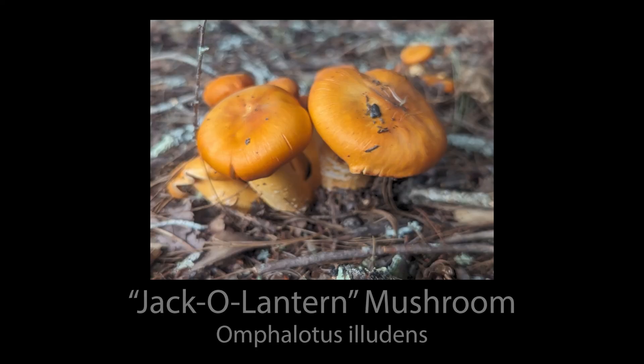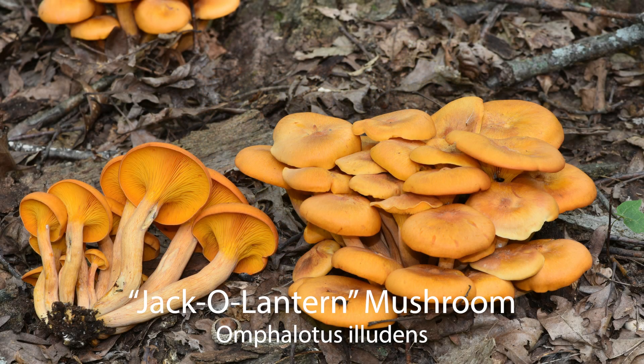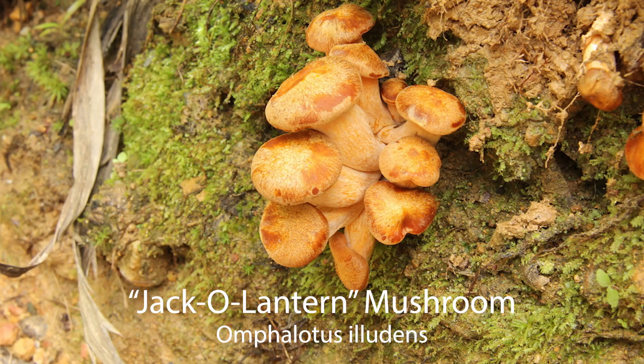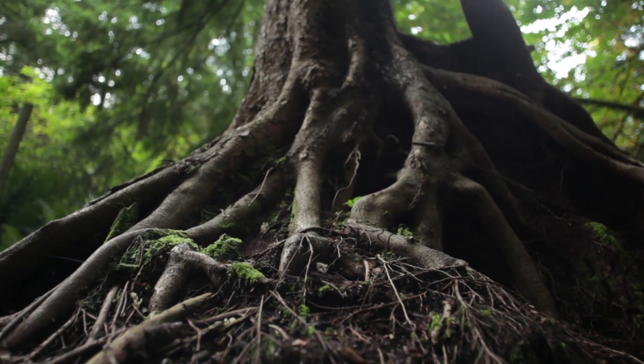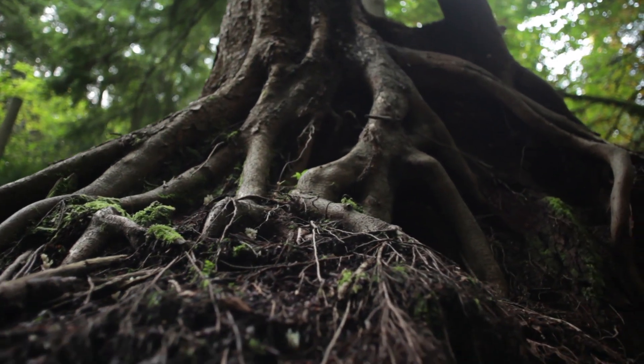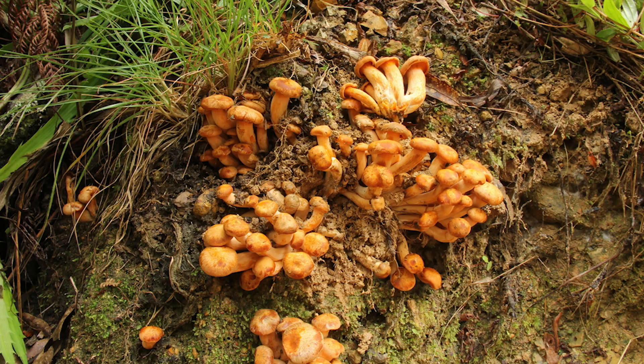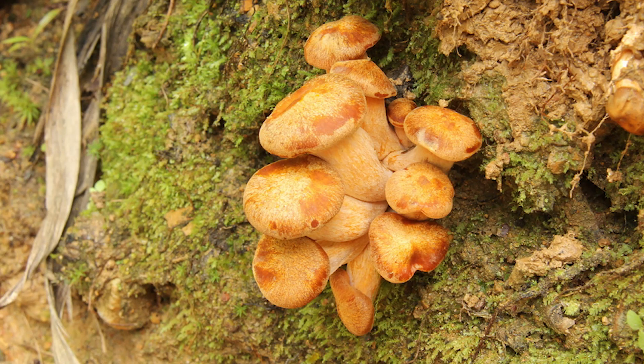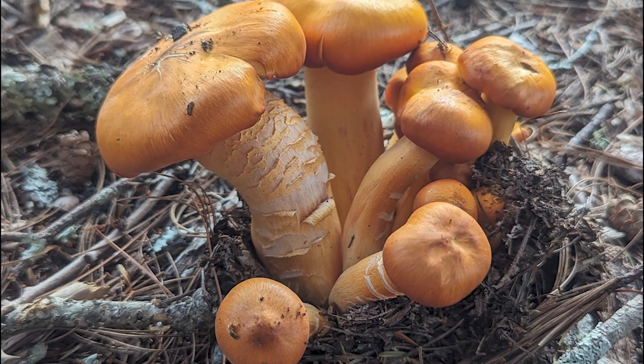The third mushroom on the list is called the jack-o-lantern mushroom, which occurs in most of North America — though not here in the Pacific Northwest. They're a cool mushroom because they can glow in the dark, which is how they get their name. Omphalotus olearius will often grow on roots of a dead or dying tree that are buried under the ground, so these mushrooms come up in clusters right out of what appears to be the lawn, even though they're growing on dead wood. They can also grow on old dead stumps and can act as a butt rot decay or parasite and kill trees.